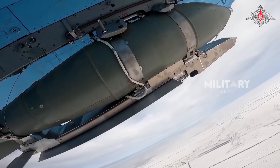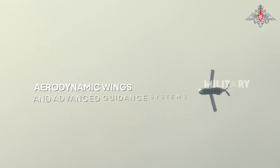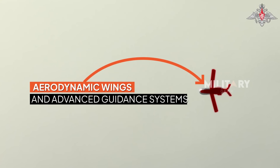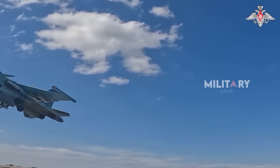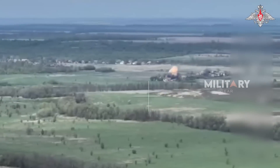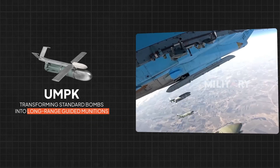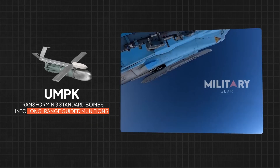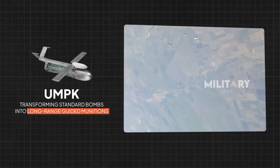Glide bombs are modern enhancements of traditional free-fall munitions. Designed with aerodynamic wings and advanced guidance systems, they can glide significant distances after being released from aircraft. This feature enables them to hit targets with remarkable accuracy, guided by GPS or inertial navigation systems capable of making mid-flight corrections. The UMPK is a key innovation, converting standard bombs into guided munitions that can travel further, stay on course, and effectively evade air defenses.